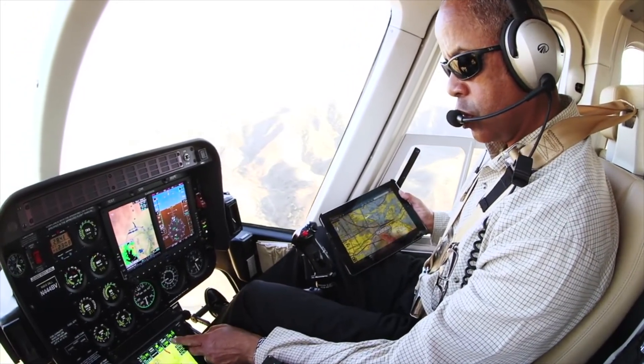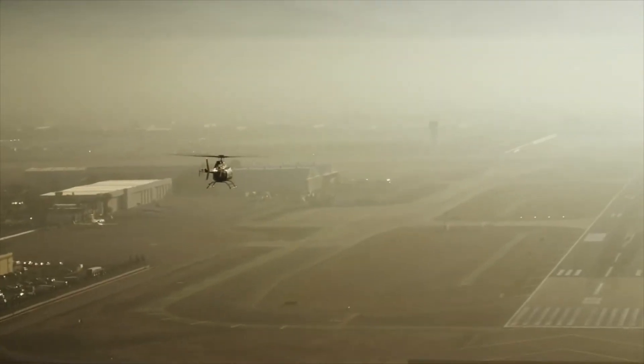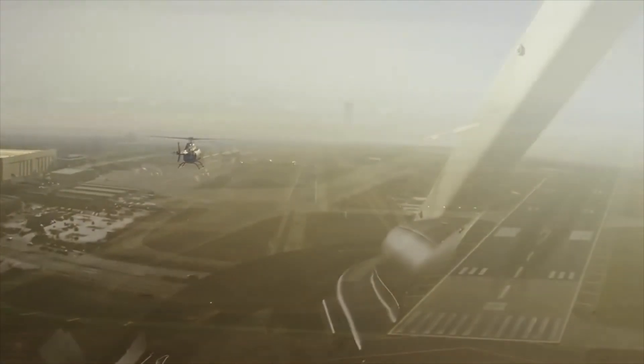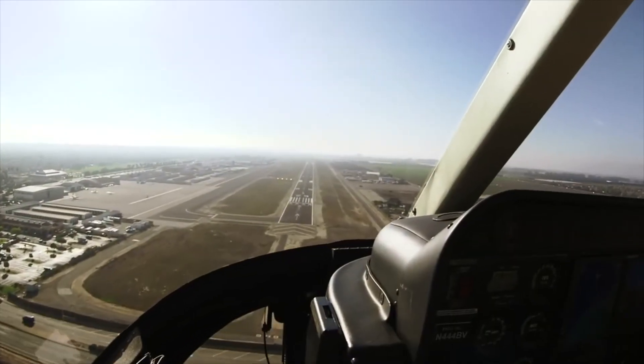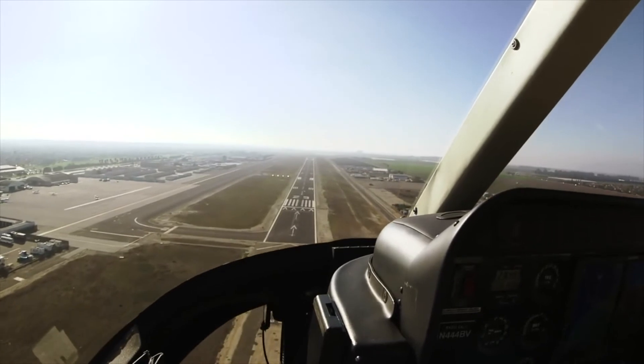While the Helisass is a VFR certified system, the ability to track an approach to an unknown airport during hazy conditions, dusk, or amongst mountainous terrain is invaluable. Essentially, it is a very competent co-pilot.